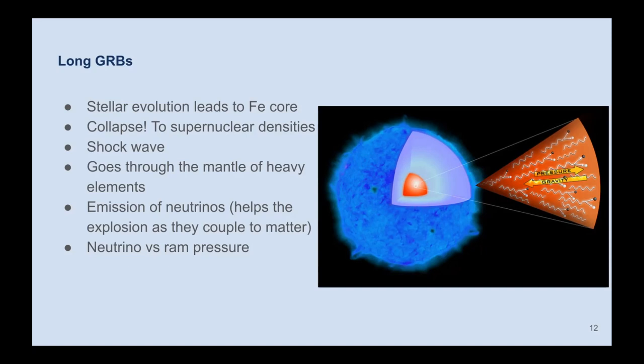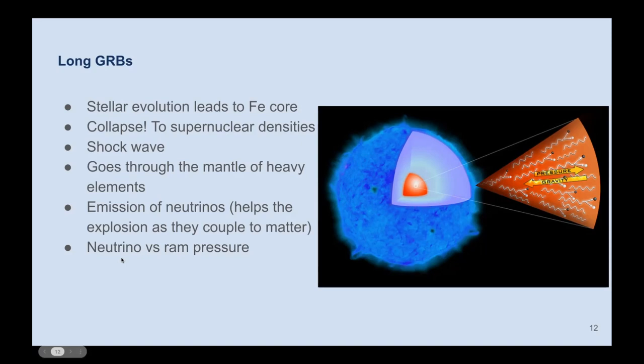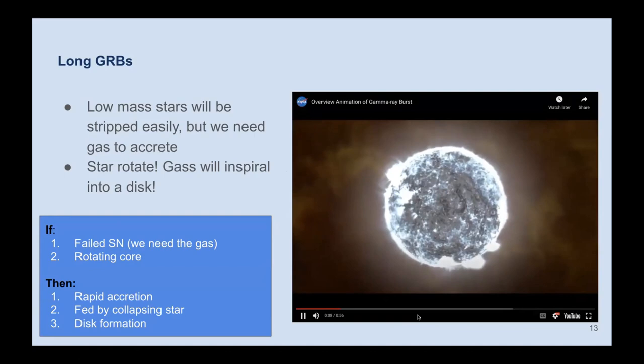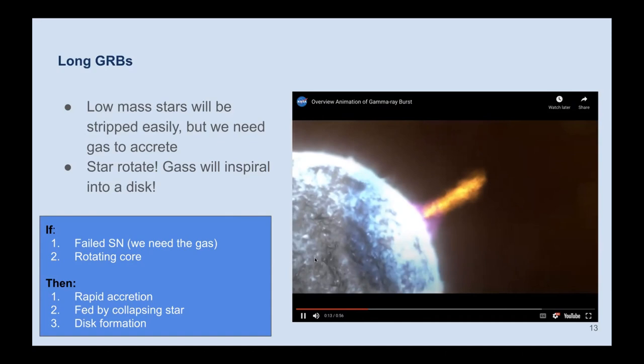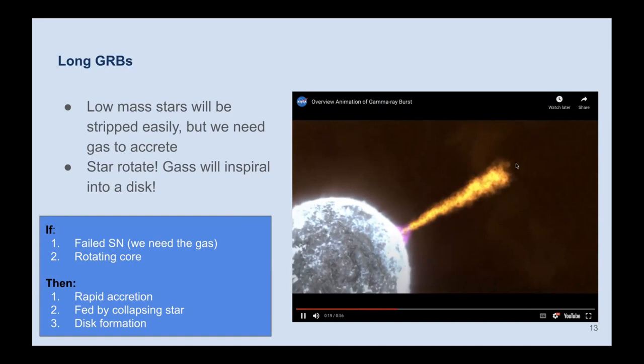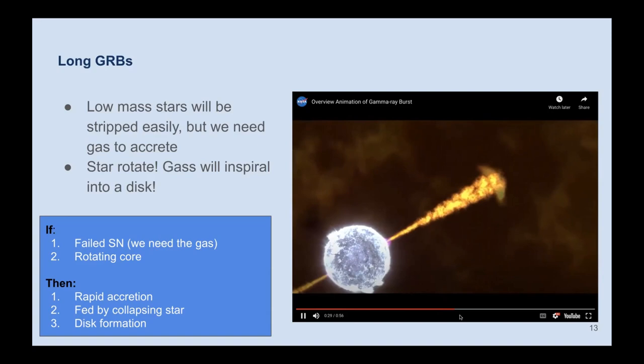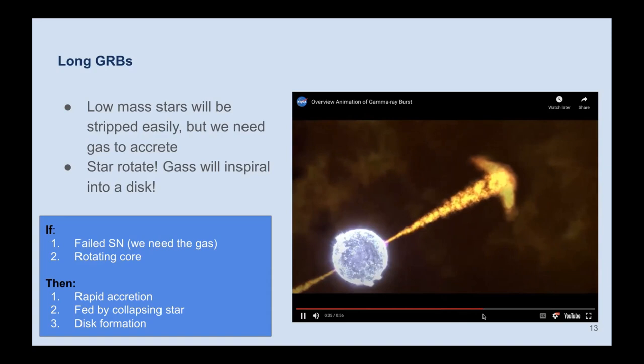In the center you have a massive star, and at the center of that the collapse begins. The jet breaks through the star, going very fast, and eventually collides with the material surrounding the star — producing the afterglow.